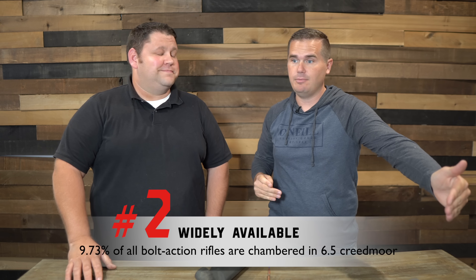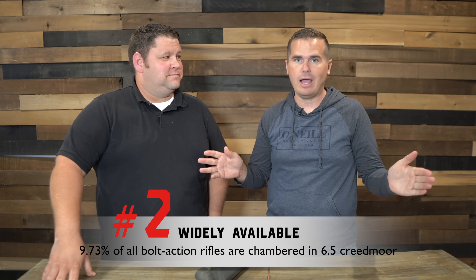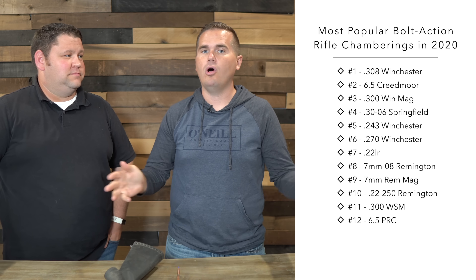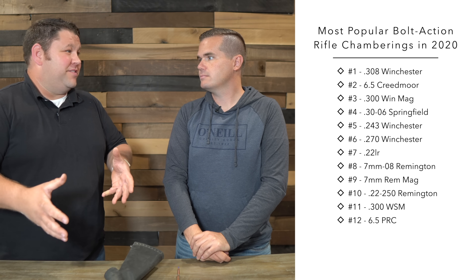A major advantage of the 6.5 Creedmoor right now is just how incredibly popular it is. In our data analysis of all bolt action rifles produced today — hundreds and hundreds of bolt action guns — 9.73% of all bolt action rifles have a chambering available for 6.5 Creedmoor. That is number two of all bolt action rifles. The winner is the 308 in terms of chamberings, just because it's very old. But the 6.5 Creedmoor is the number two most popular in chamberings and the number one seller for all bolt action rifles. That chambering being so widely available means the ammo is also usually widely available.